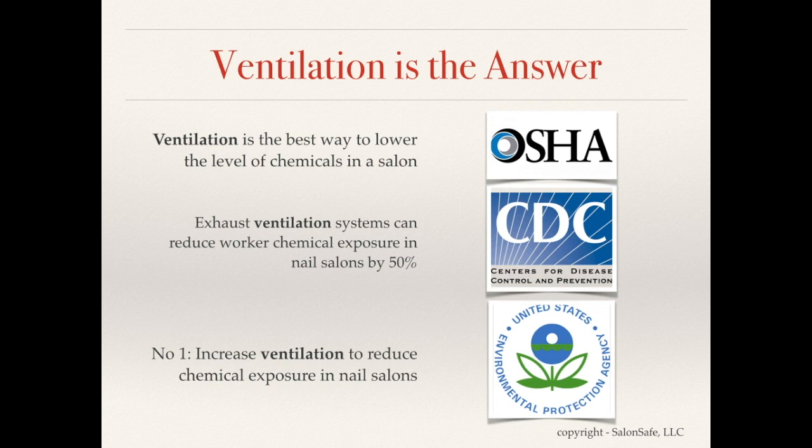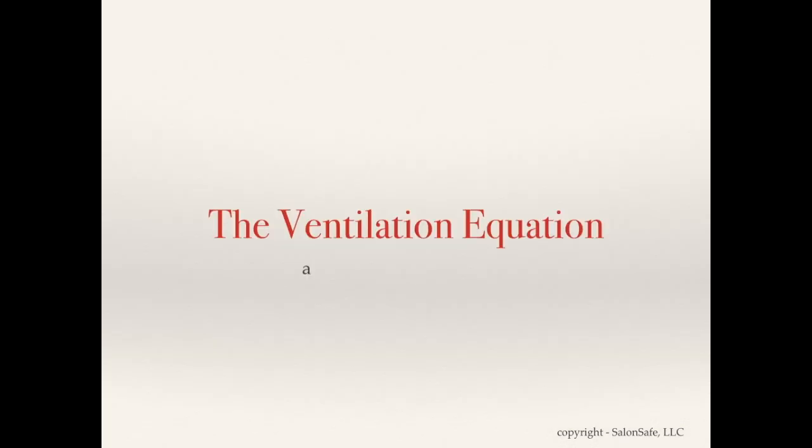General ventilation systems designed for offices, schools, and other non-industrial settings are usually not adequate for keeping toxic substances at safe concentrations. Such ventilation may dilute but does not completely remove contaminants from the air. For nail salons, the ventilation solution is comprised of two major components.